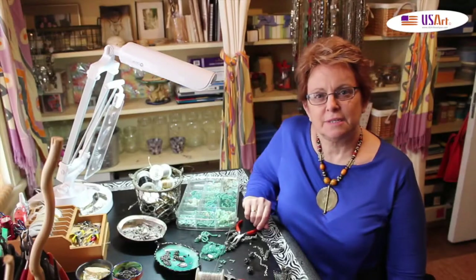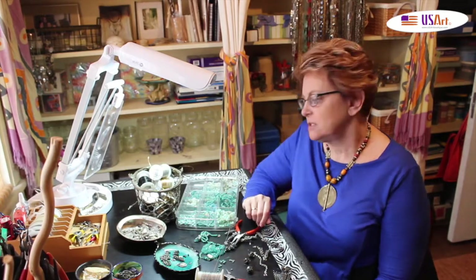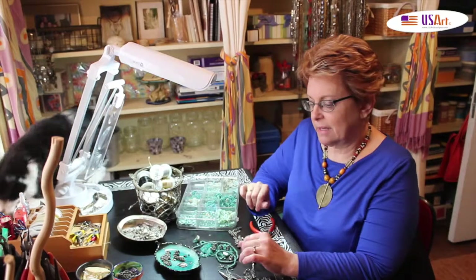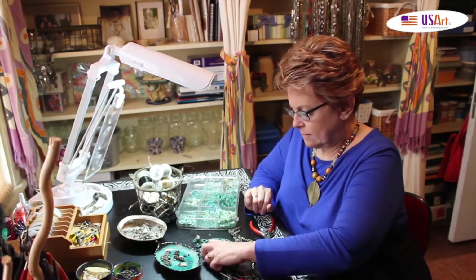Hi, I'm Jody Mitchell and I'm working on some of my beaded jewelry today. Lately what I've been doing is finding different components at thrift markets, flea markets, or garage sales. I don't have a design in mind before I start, so I make it up as I go along.